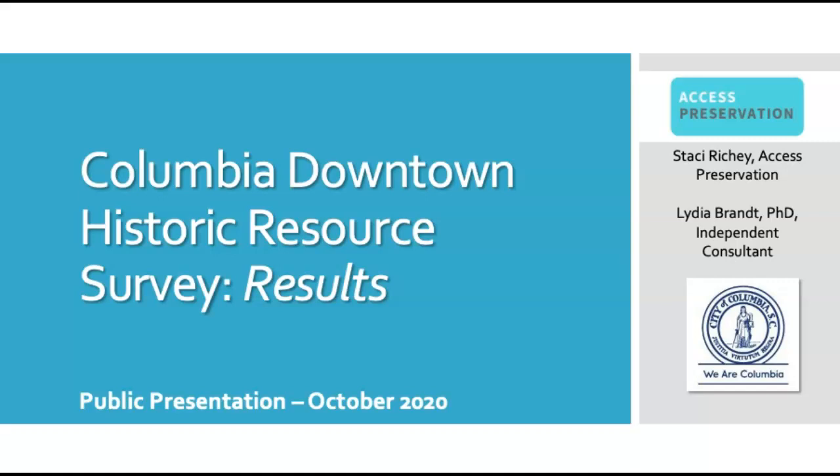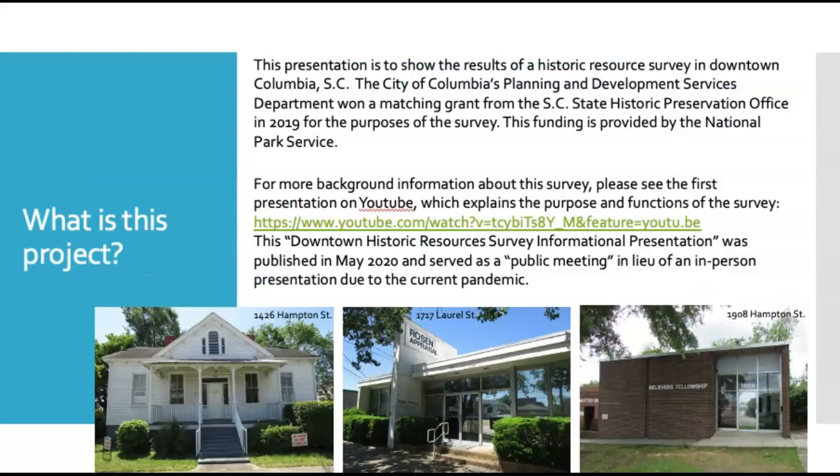This video is in place of an in-person public meeting, but I'll provide contact information at the end of the video if you have questions or concerns. This project surveyed historic resources in downtown Columbia, South Carolina. The project was paid for by the City of Columbia's Planning and Development Services Department, which won a matching grant from the National Park Service administered by the South Carolina State Historic Preservation Office. For more background information about this survey, please see our first presentation available on YouTube explaining the purpose and functions of the survey.